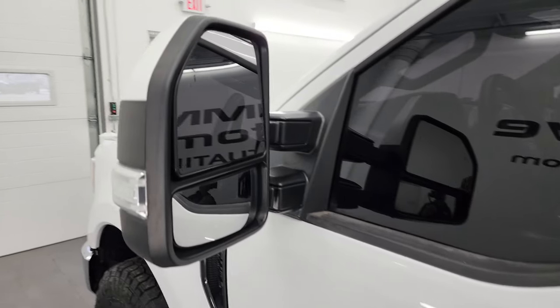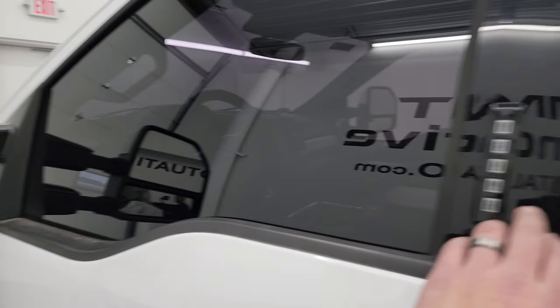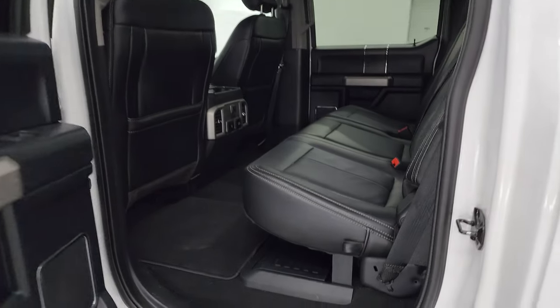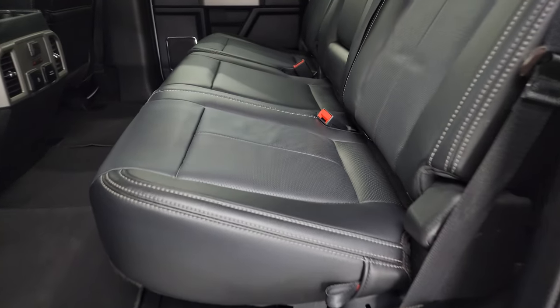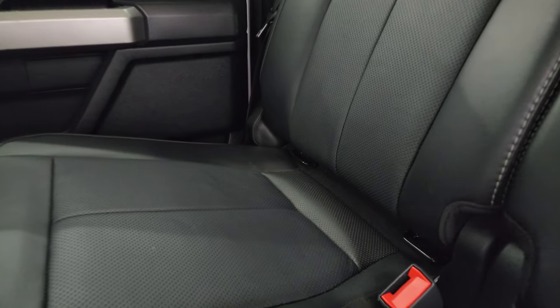It does have the power scope mirrors — they power fold in, power telescope out, with blind spot monitoring and built-in directional signals. This one does have driver side door code entry. We do have the code for this truck. In the upper right-hand part of the screen I have a video showing you how to find the code for your 2017–2022 Super Duty.